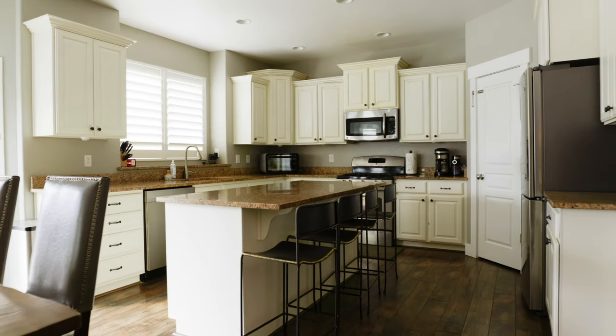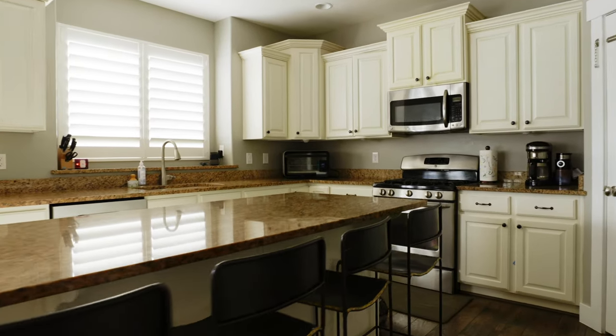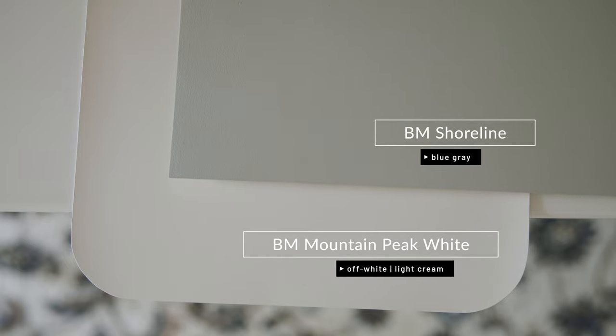Gray paint colors pair really well with Benjamin Moore Mountain Peak White — it just depends on the situation. For example, when clients want to incorporate a cool gray in their bedroom but have a lot of warm fixed elements, I'll often pair it with a very light cream, and one of them is Mountain Peak White. When you compare Benjamin Moore Shoreline, which is considered a blue-gray, with Mountain Peak White, notice how Mountain Peak White looks like a beautiful, light, clean cream. It's a fantastic pairing.